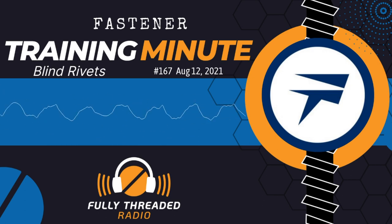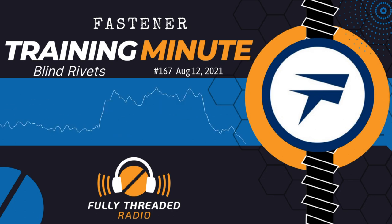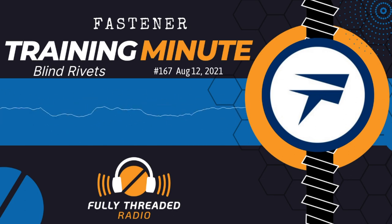This is Carmen Vertullo with your Fastener Training Minute coming to you from the Fastener Training Institute and AIM Testing Laboratory in beautiful El Cajon, California. Today's topic comes as a result of an upcoming webinar from the Fastener Training Institute's series on fastener basics — and that webinar topic is blind rivets. There's something about blind rivets that most people misunderstand. When I come back, I'm going to explain that little piece of information that might totally turn your opinion around about how you think of blind rivets.